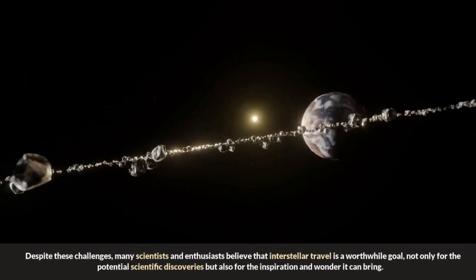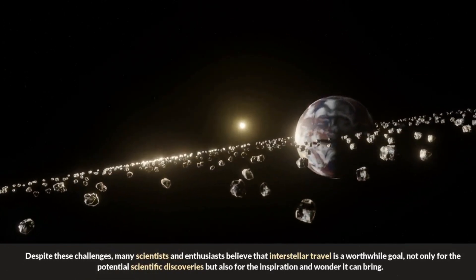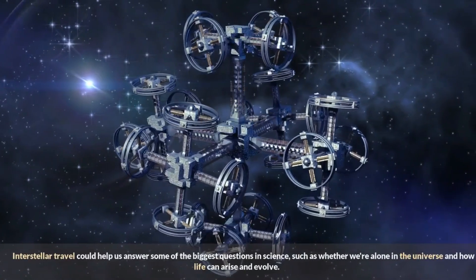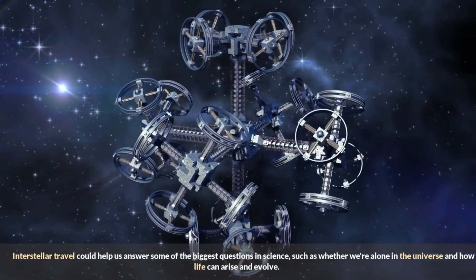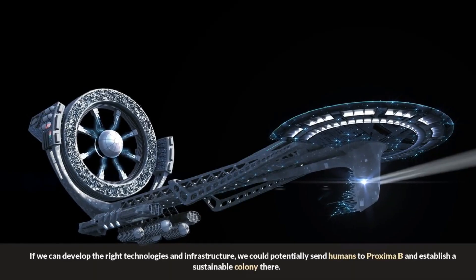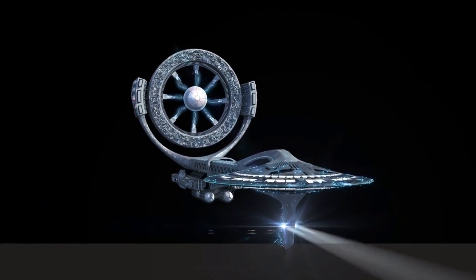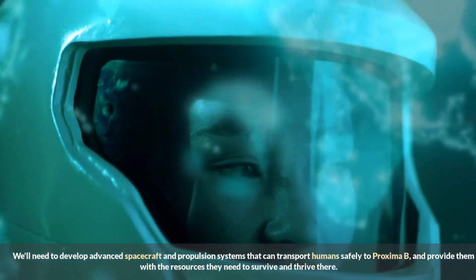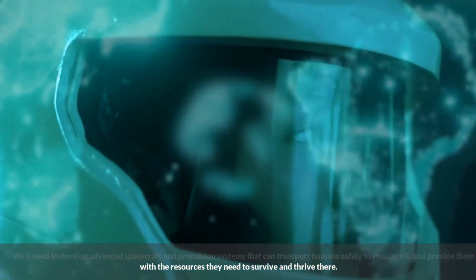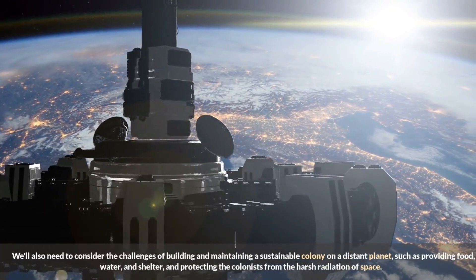Despite these challenges, many scientists and enthusiasts believe interstellar travel is a worthwhile goal, not only for potential scientific discoveries but also for the inspiration and wonder it can bring. Interstellar travel could help us answer whether we're alone in the universe and how life can arise and evolve. If we can develop the right technologies and infrastructure, we could potentially send humans to Proxima b and establish a sustainable colony there, requiring advanced spacecraft and propulsion systems to transport humans safely.